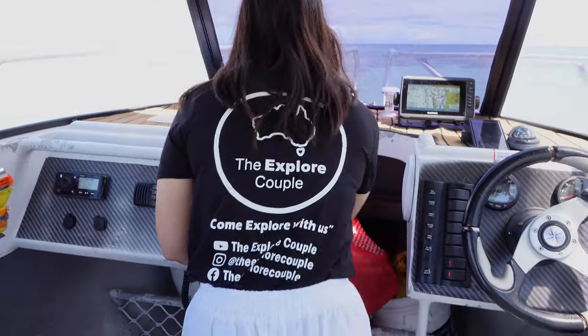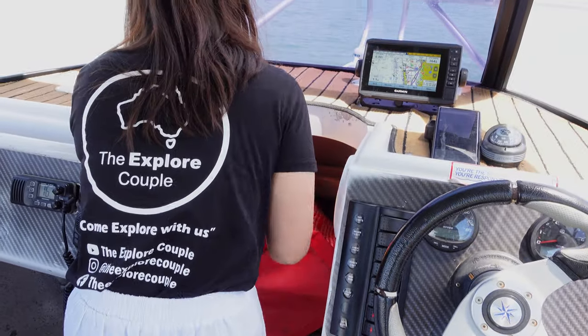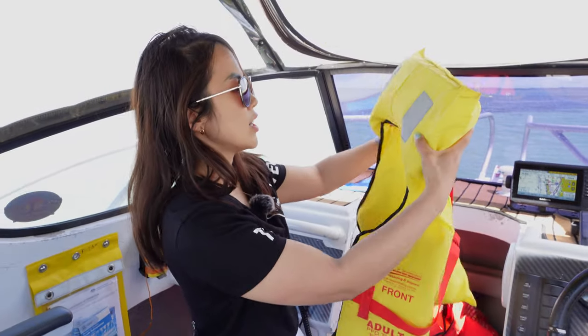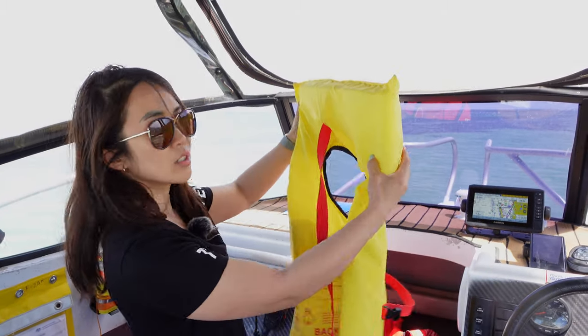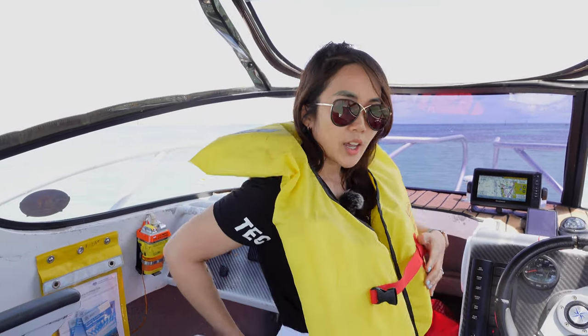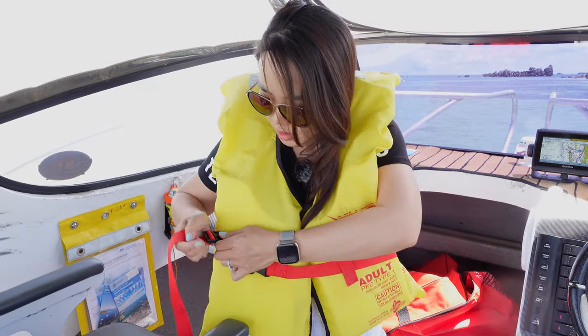I'll show you the life jackets and where to find them. If you ever feel like you're in danger or the weather gets choppy, you can put one on. The life jackets are in this red bag. To put it on, you turn it around, stick one arm through and your head through the hole, then reach behind you to clip it. Then to tighten it, just pull on this string.